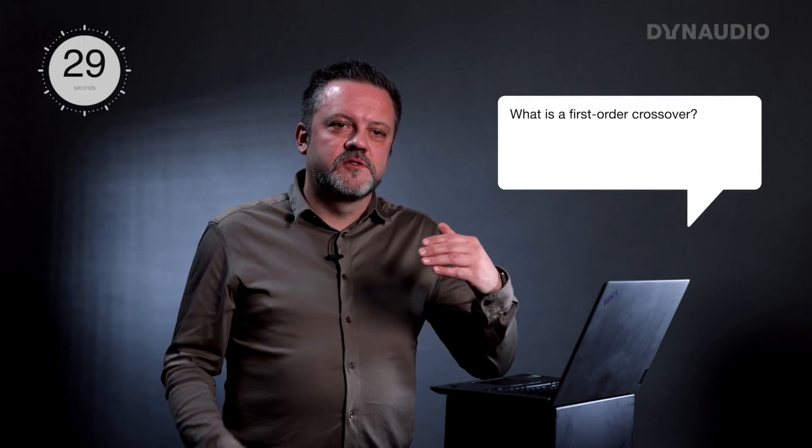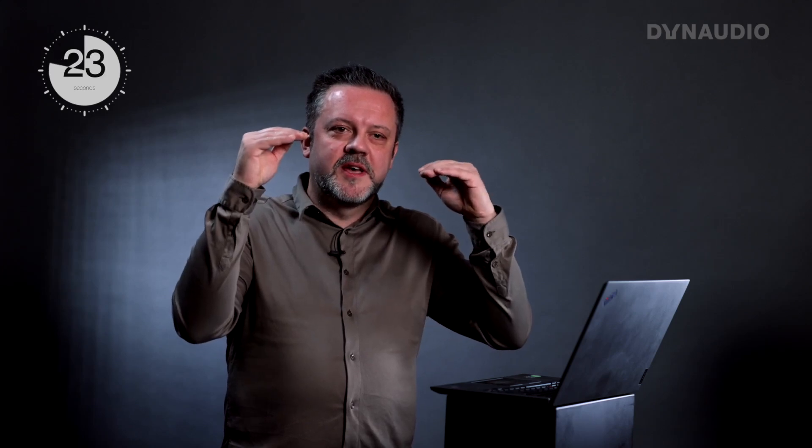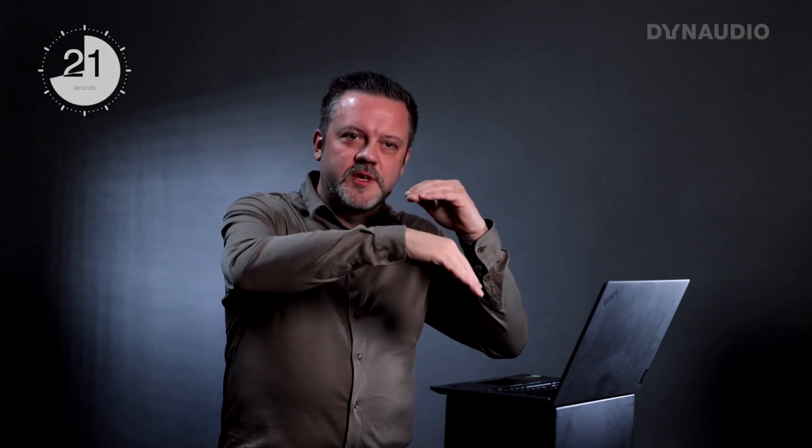What's a first-order crossover? In a first-order crossover, you have a very shallow roll off of the slopes of that crossover. So the tweeter is gradually rolling into the woofer, so it's actually playing a lot of those frequencies as well. And the same with the woofer — it would play higher up in frequencies. So they have a lot of overlap between them.